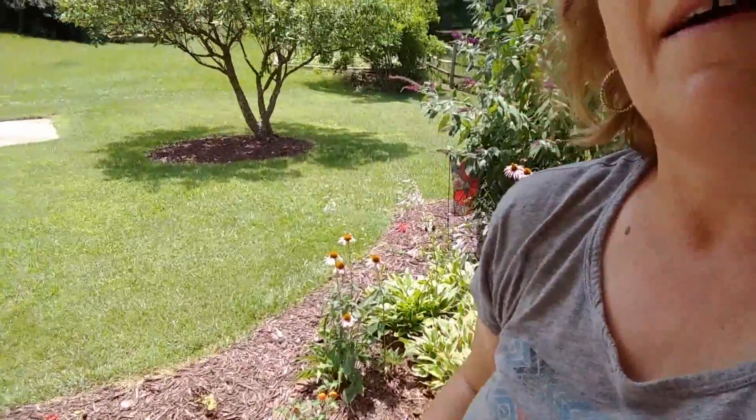The grocery store didn't have anything at all, really, so I'm back home. Behind me is my butterfly bush. Down here — see down here — I have these holes.